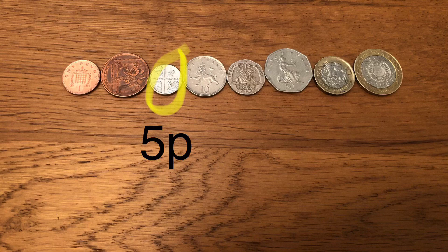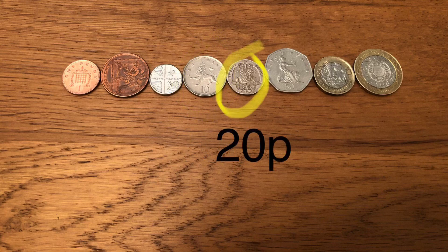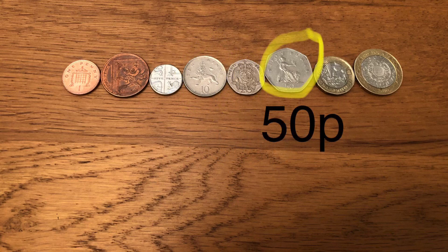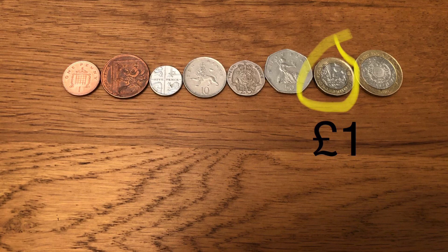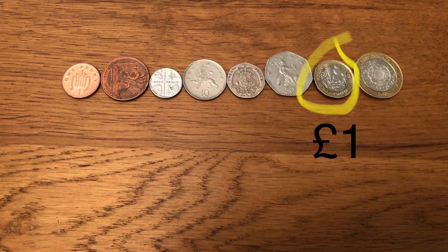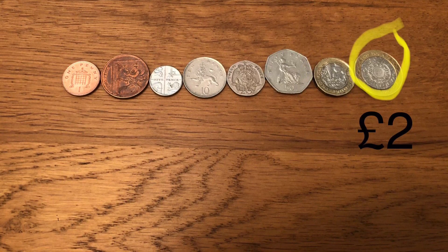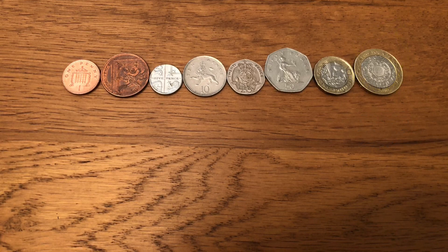This small silver one is 5p. Then there's 10p, 20p, 50p. Then we have a 1 pound coin — as we're no longer talking about pence we use the pound sign. And finally 2 pounds, the coin which is worth the most. A 1 pound coin is worth the same as 100 1p coins. How many 1p coins do you think you would need to make 2 pounds?